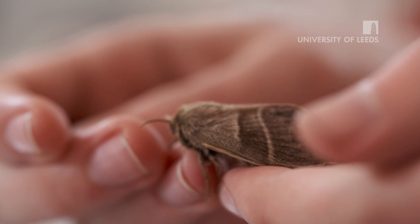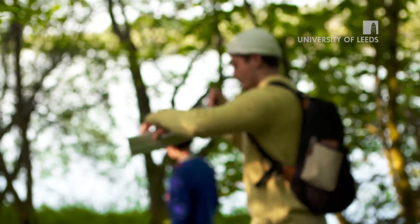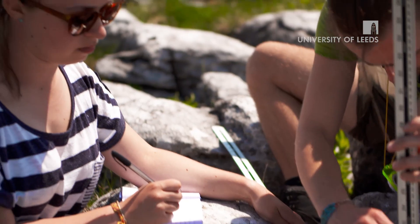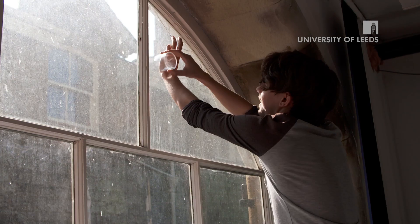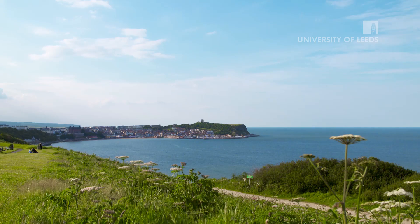I've managed to collect data and experience what it would be like to have a job in the field. It's fun, full-on, and worthwhile — gives more variety to the course and it's a great opportunity. I've really enjoyed it; it's been a very broadening experience.